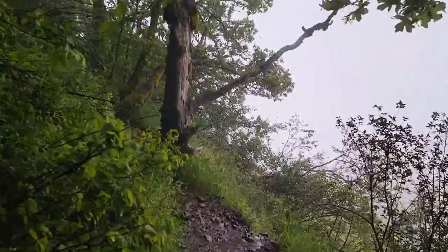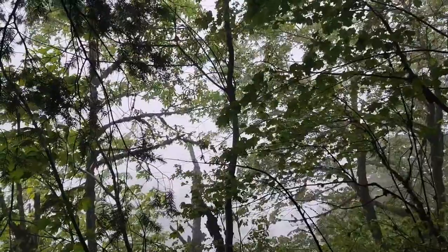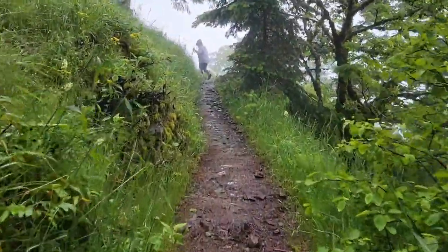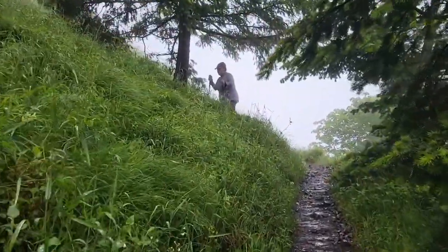We are almost at the summit of this distant terrain. The rain is really coming down, so we are hiding under the trees here. The rain has let up a little bit — it looks like the sun is starting to come up.